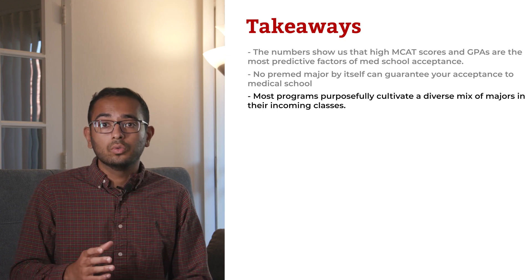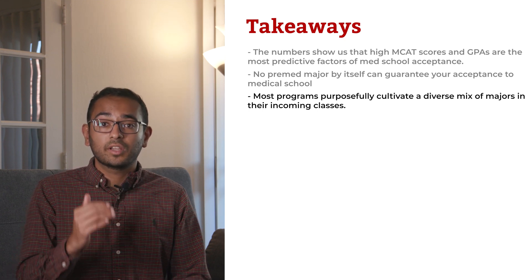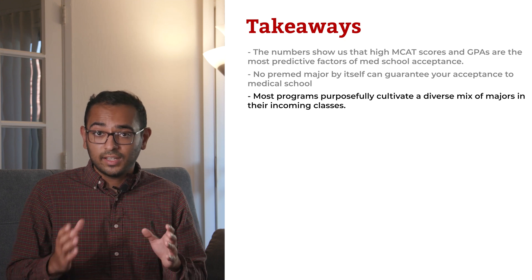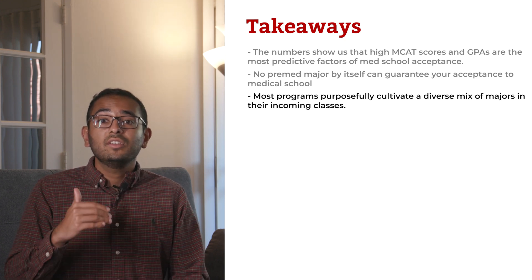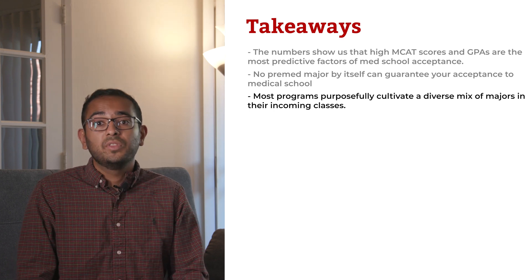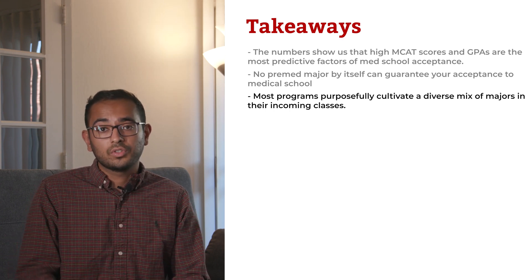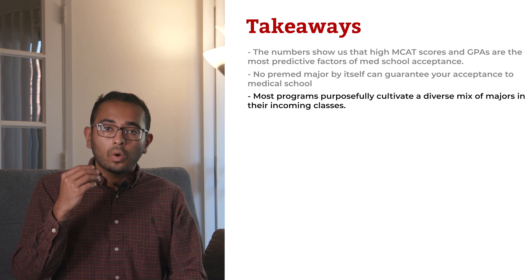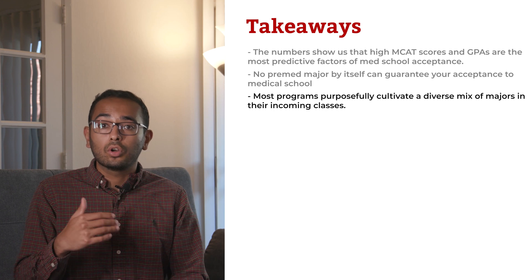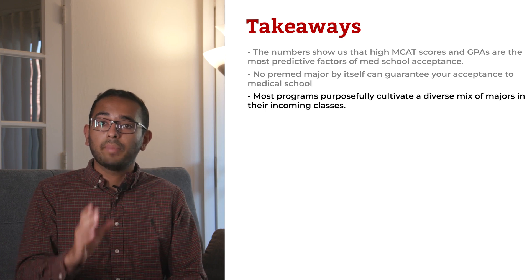Med schools are quite clear about not requiring or preferring certain pre-med majors from their applicants. Most programs purposely cultivate a diverse mix of majors in their incoming classes. For example, Harvard Medical School states they prefer applicants with well-balanced academic backgrounds, especially exposure to humanities and social sciences. This doesn't mean science majors are at a disadvantage — 70% of Harvard Med School's incoming class in 2019 were science majors. This shows it's possible to achieve the desired academic balance through minors or elective courses. So there isn't one best pre-med major for everyone, but there are majors that might make it easier to earn a high GPA, receive a strong MCAT score, or showcase a well-balanced academic background.